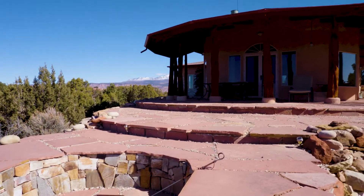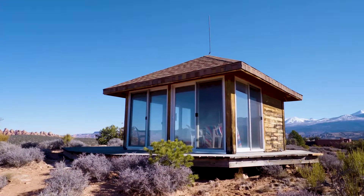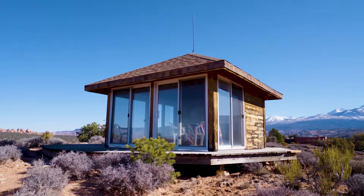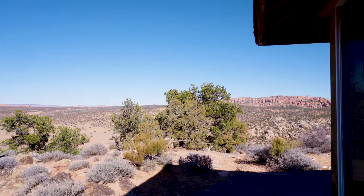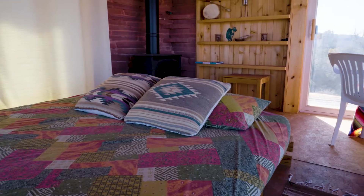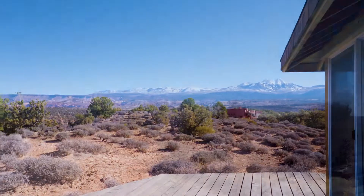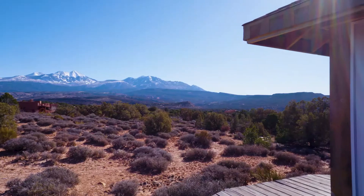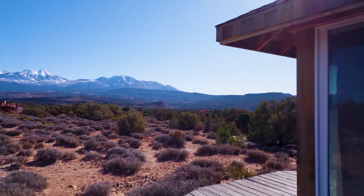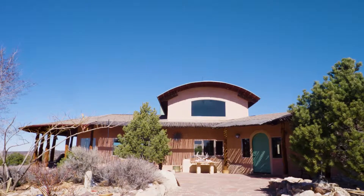That pergola outside is just so cute and endearing, with those beautiful views. Somebody definitely loved this home. If you'd like more information about this property, you can reach Rachel on her cell phone at 435-260-8245, or on her website at moabrico.com.